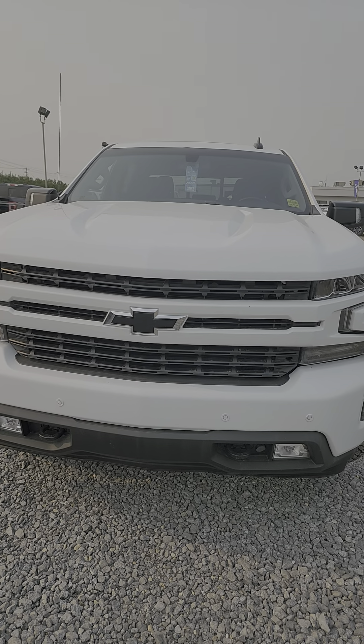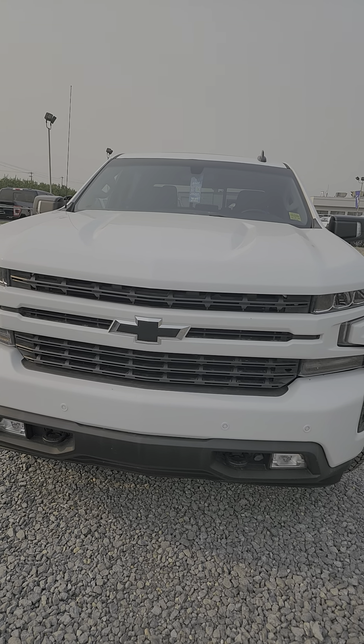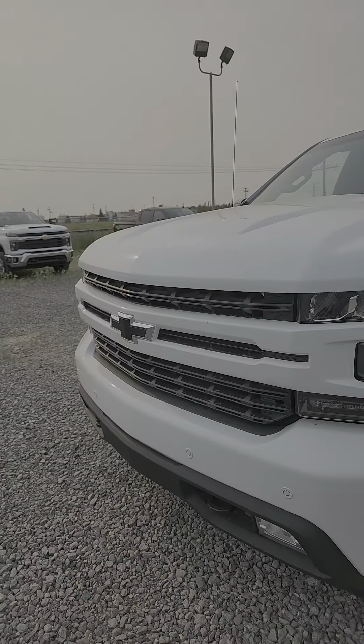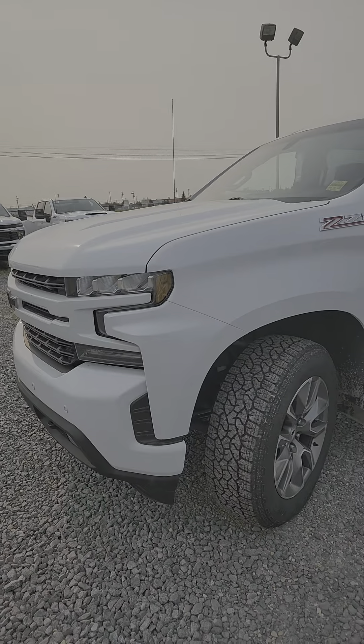Hey, Neil here. Schwab Chevrolet GMC wanted to shoot a short video of this 2020 1500 RST Z71 so you can see the vehicle is still available, sitting right here on the lot.